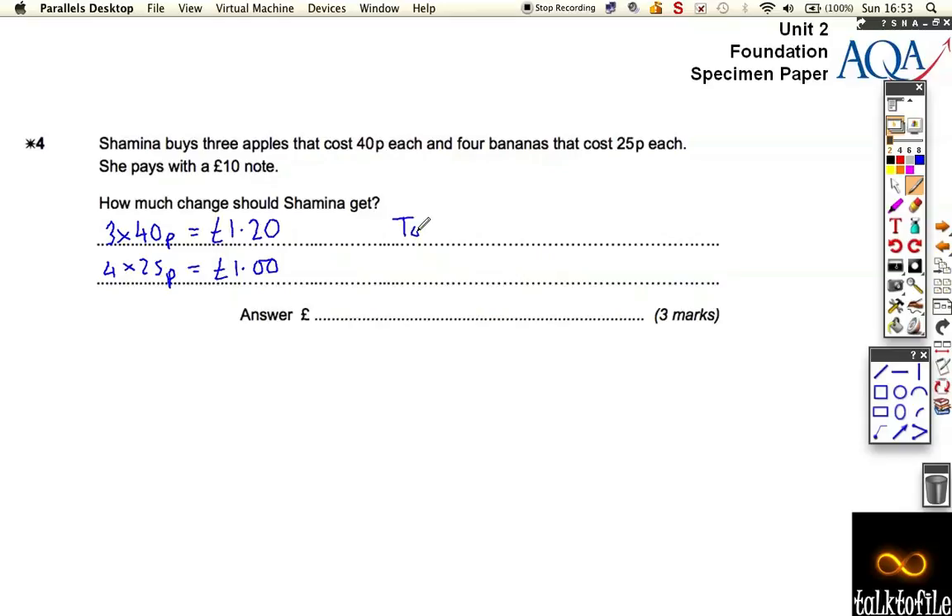So the total is £2.20. How much change does she get for the £10 note? If you've got the £2.20, we're looking for close to getting 2 marks for that.